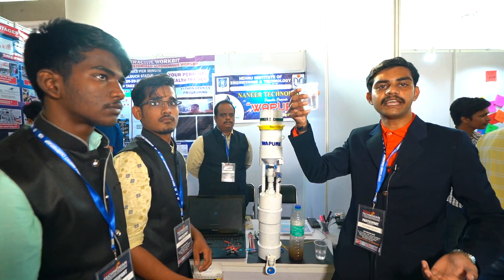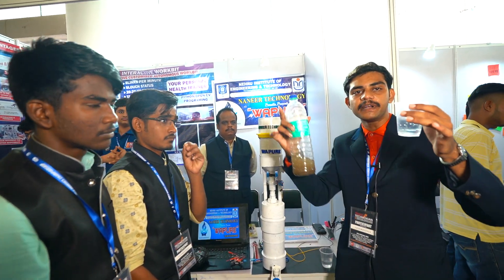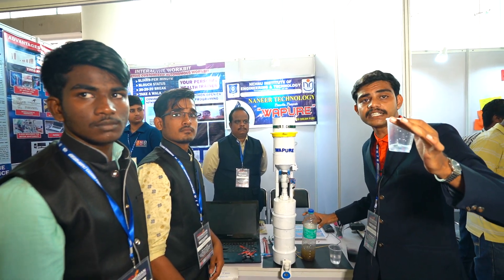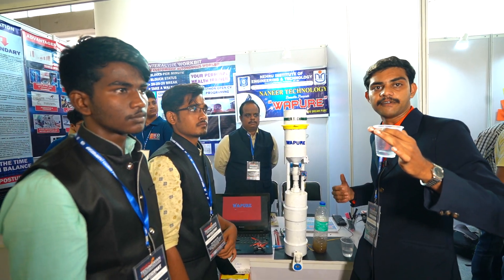This water could be easily edible. You can compare the difference between both. This water is free of all viruses, viroids, bacteria, and even at a larger scale, demineralization — that is, salt water can also be purified using this same filter.